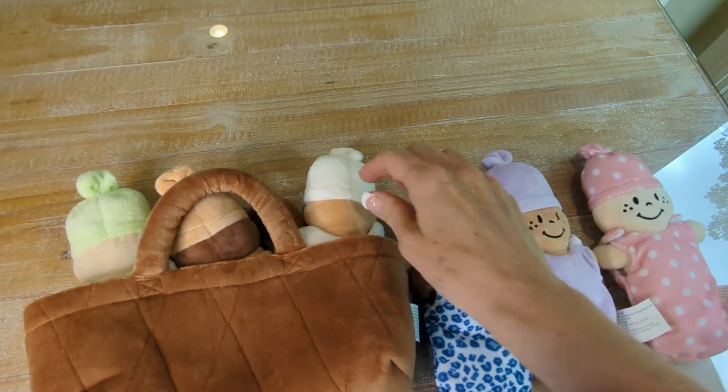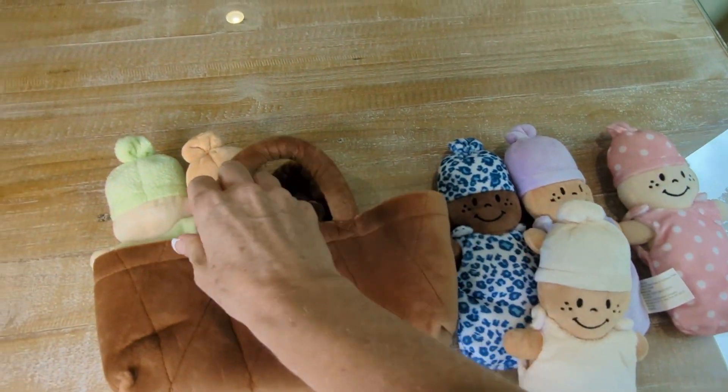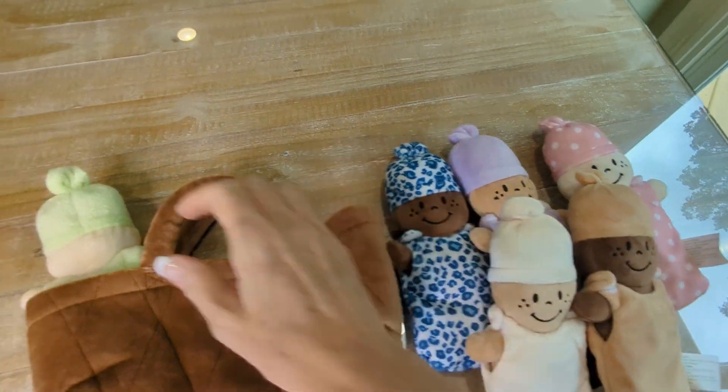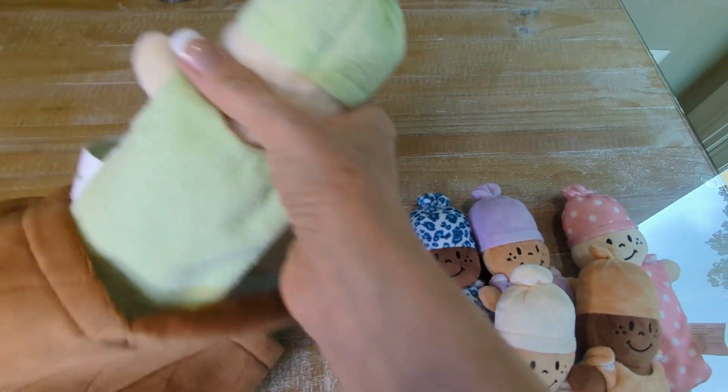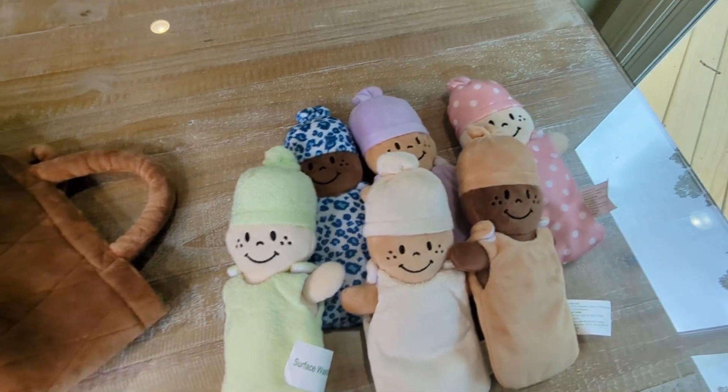These are super soft, and my granddaughter absolutely loves these, especially since she's got a new baby brother on the way. She's just adoring these and she's almost four. So I just love them.